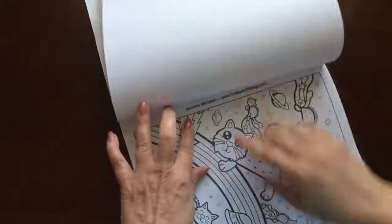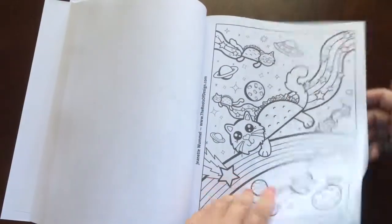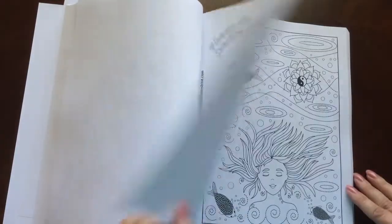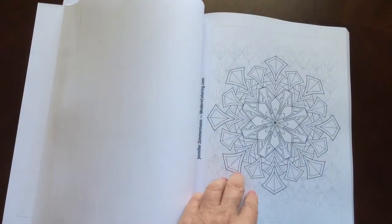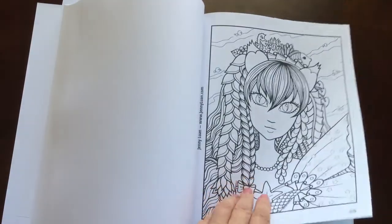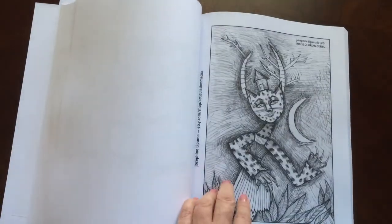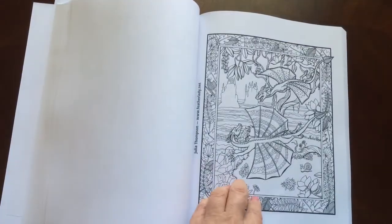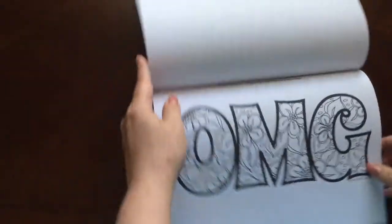They had to be formatted so that the names would fit. If you notice, the artist that designed the picture is listed to the left of each illustration. Aren't these fantastic? OMG, this book is fantastic!